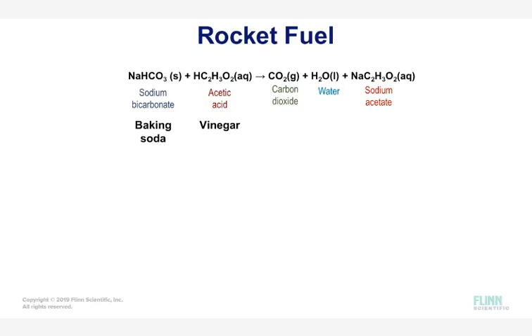Let's take a closer look at this reaction. Baking soda reacts with vinegar to produce carbon dioxide, water, and sodium acetate. The key to this reaction is the carbon dioxide.